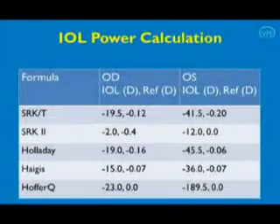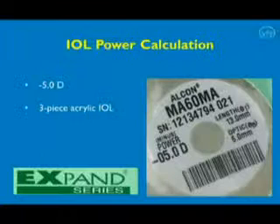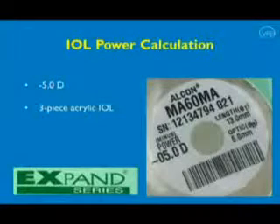IOL power calculation was done using various formulas including SRK/T, Holladay, Haigis, and Hoffer-Q in the IOL Master. We used opscan readings for keratometry values, but this gave us varied results. Since minus 5 diopters 3-piece foldable IOL was the largest power available to us, we decided to use it.